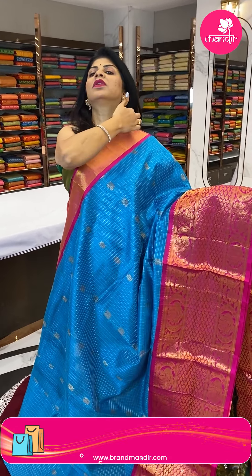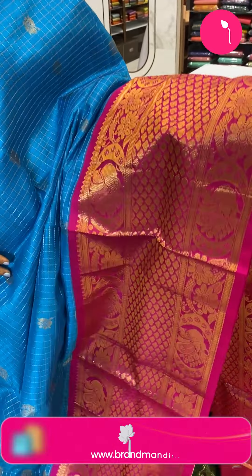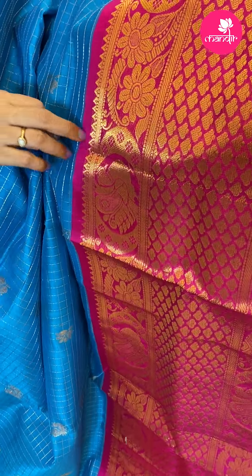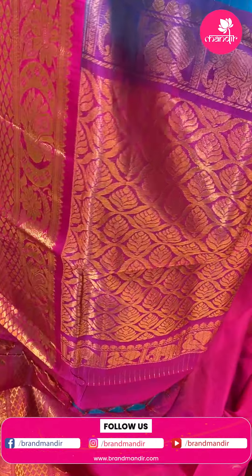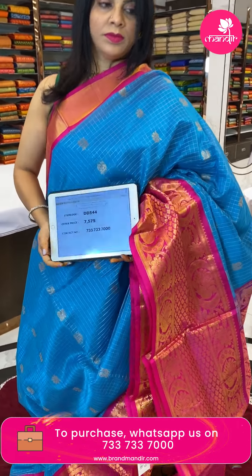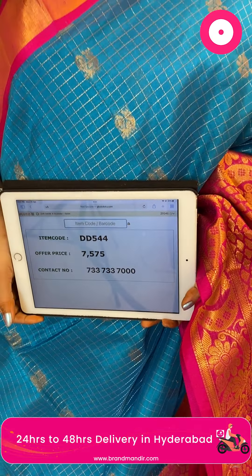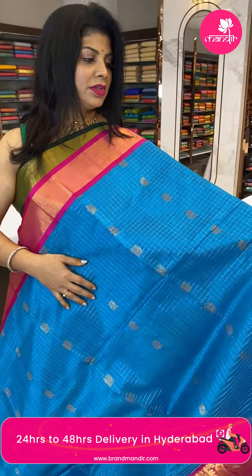Beautiful blue and pink color — very nice bright and lovely color combination. All over zari checks with florals. Border is contrast with leaf butas, florals, vines, and peacocks. Contrast border pallu is contrast with cross curvy checks and floral butas. Blouse is contrast plain with border. Pricing: 7575, DD540 is the code.